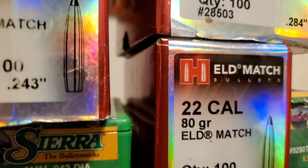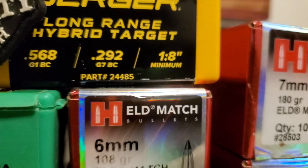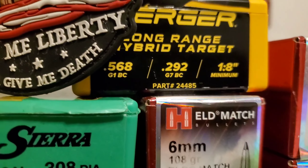When it comes to long-range precision shooting, we really do live in the golden age for being able to pick the right projectile for your purpose in long-range precision shooting. If you guys have been following me, you know that I do several different types of long-range precision shooting.